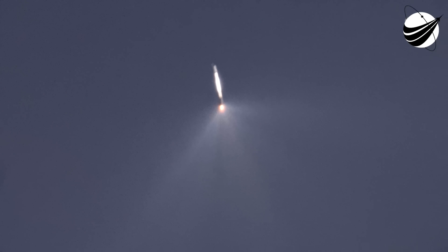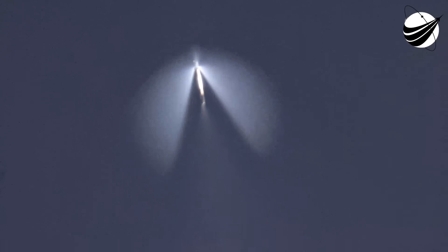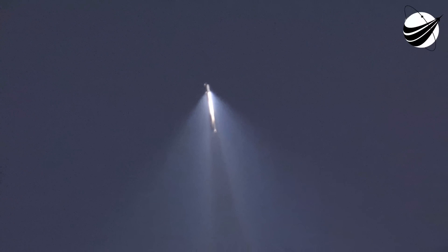That first stage boostback burn is in progress, but it will end here in just under 10 seconds. That was the end of the stage 1 boostback burn, and coming up shortly we should have fairing deployment from our second stage. Fairing separation confirmed. We had confirmation of a good fairing separation for both fairing halves — this is the fifth and sixth flight of those fairing halves today, and we will be attempting to retrieve them once more when they fall back down to Earth using our recovery ship, Doug.